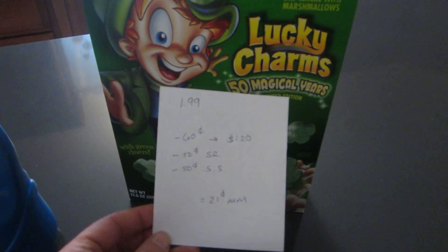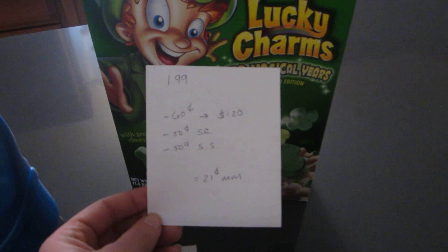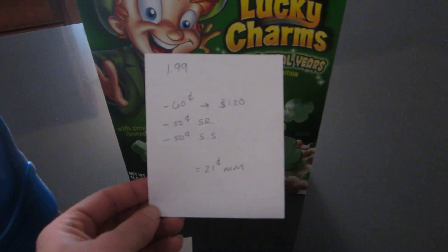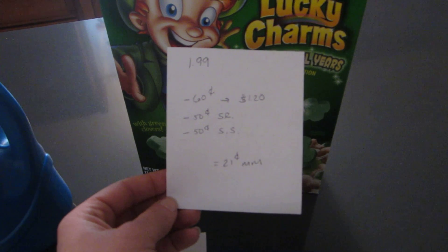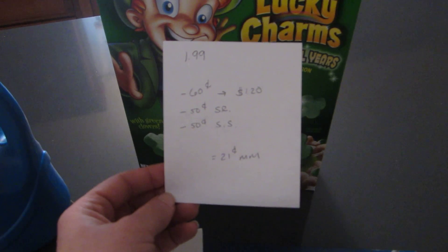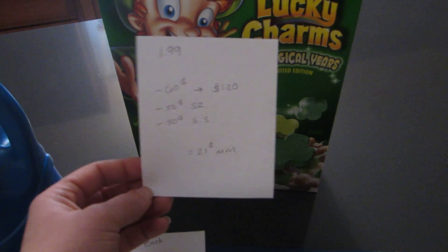The Lucky Charms is on sale for $1.99. There are $0.60 printable coupons — you can find them on Betty Crocker and Pillsbury — so they do double to $1.20. There is a $0.50 ShopRite loadable coupon and there's also a $0.50 Saving Star coupon. So if you do all of that, it's a $0.21 moneymaker.